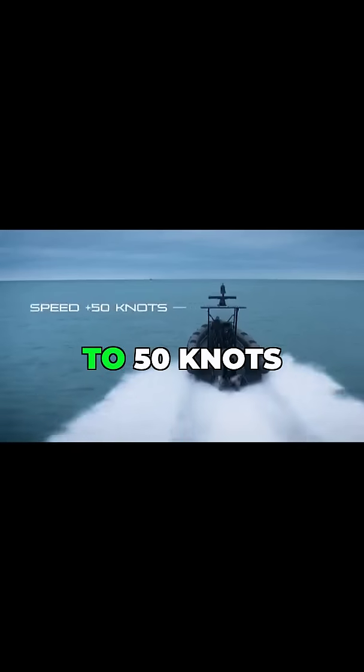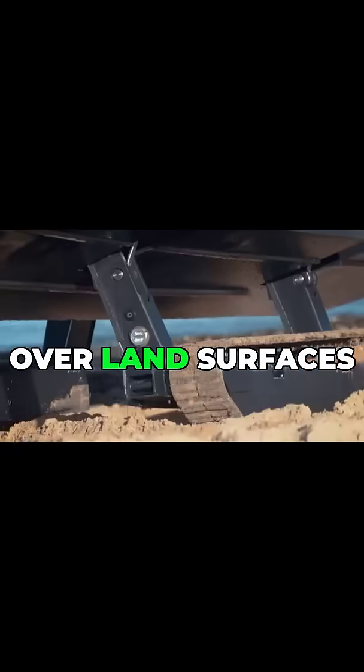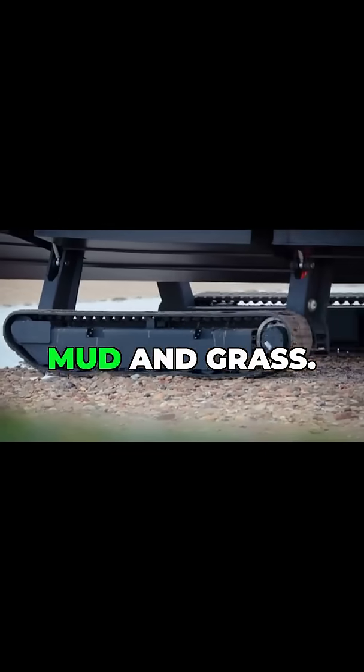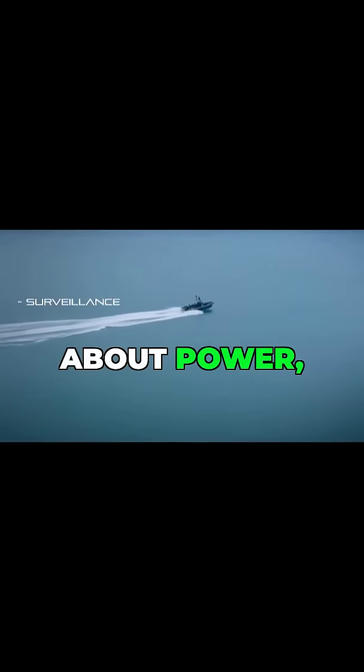It can reach speeds of up to 50 knots on water, and its innovative treads allow it to traverse over land surfaces such as sand, mud, and grass.